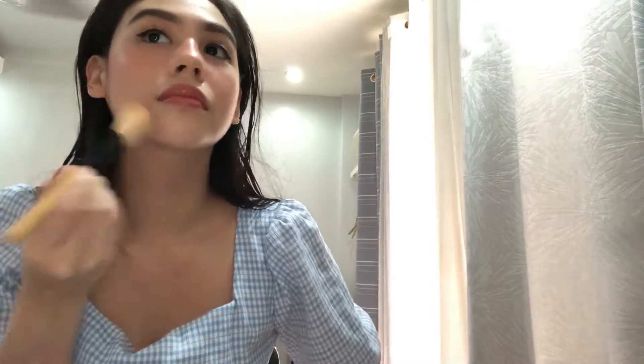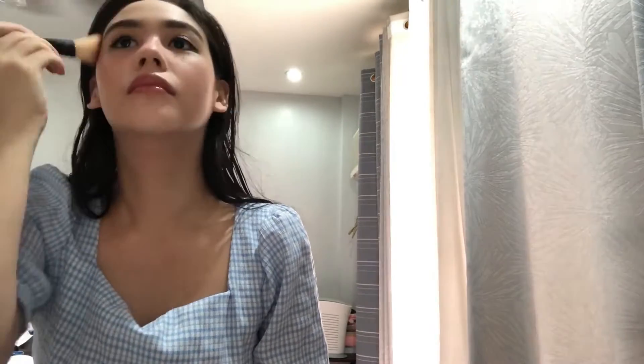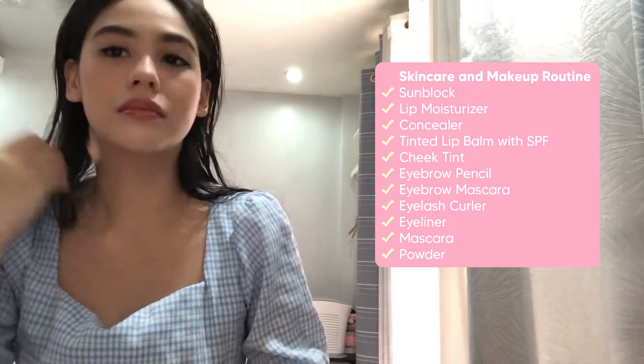I think I'm almost done. Now let me set my powder. This powder is also one of my favorites — it's from Sheffery, a Japan brand. Okay, I think I'm done. So now let's call Ati Mercy because she'll still fix my hair to make it faster.